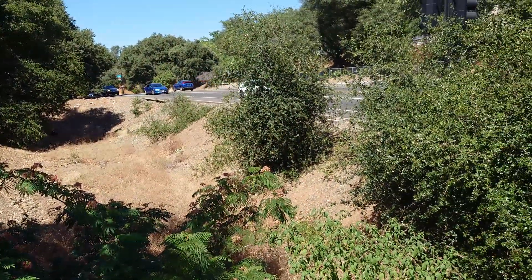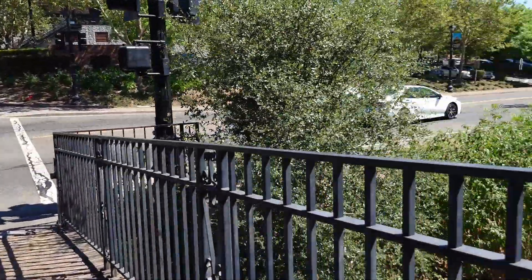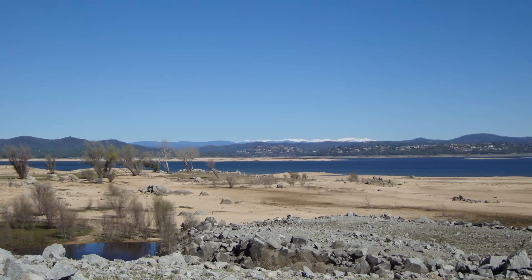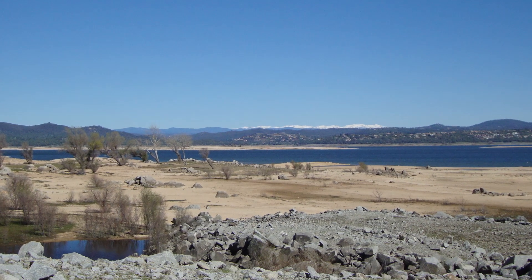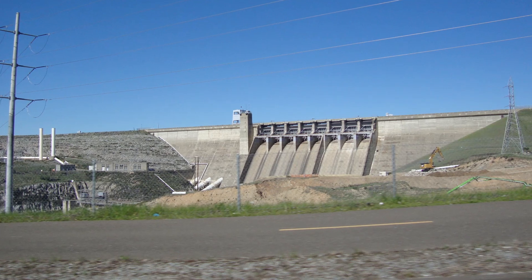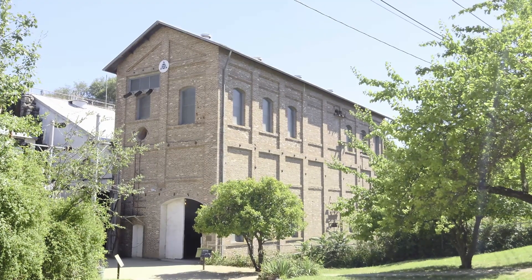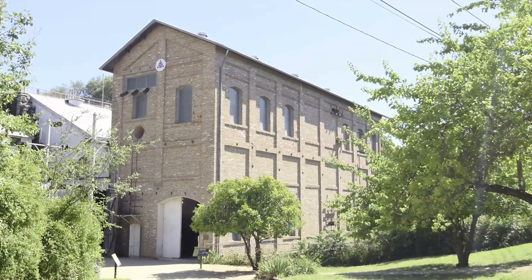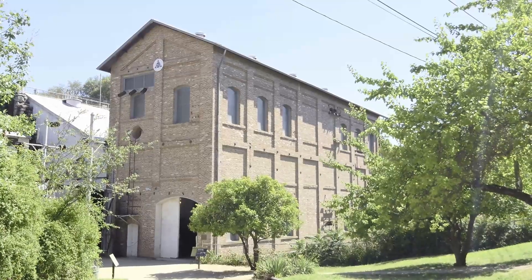What Folsom Powerhouse needed was a larger reservoir, which could save up water during the wet months and release it during the dry months. The American River eventually got one of those, in the form of Folsom Dam and Lake, built by the U.S. Army Corps of Engineers shortly after World War II. But Folsom Lake came too late for Folsom Powerhouse to use it. The old powerhouse shut down in 1952, after 57 years of service.